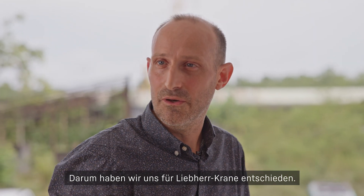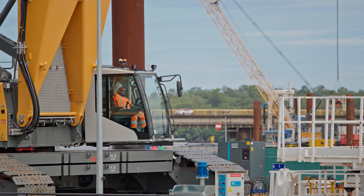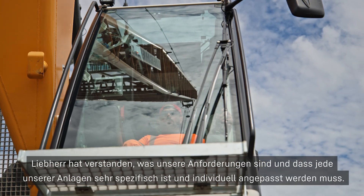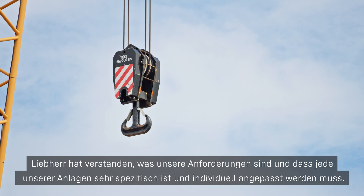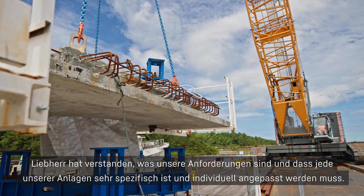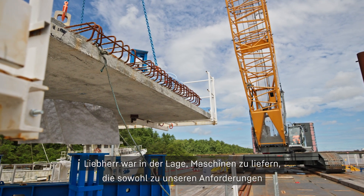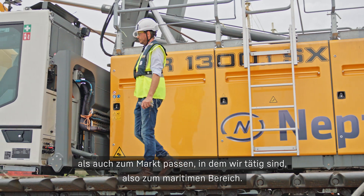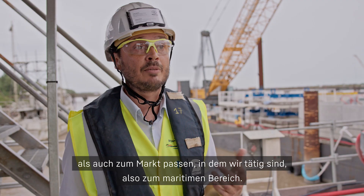This is why we chose Liebherr cranes to do this job. Liebherr was able to understand our needs, was able to understand the fact that every asset of ours is a specific asset and needs to be customized. Liebherr was able to present machines that were responding to our requests and responding to the market where we are acting — that means the maritime market.